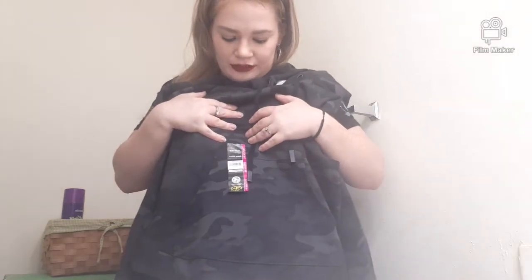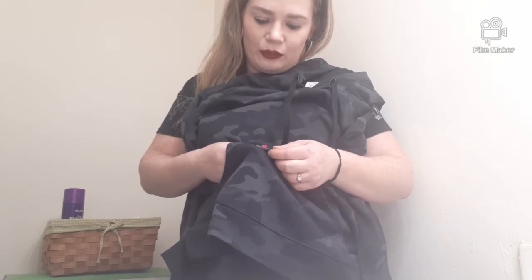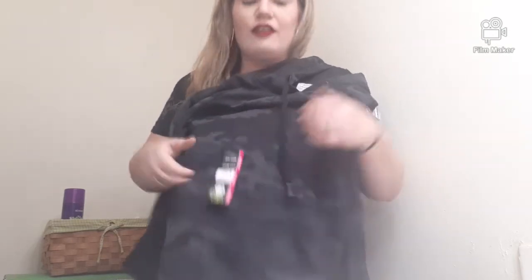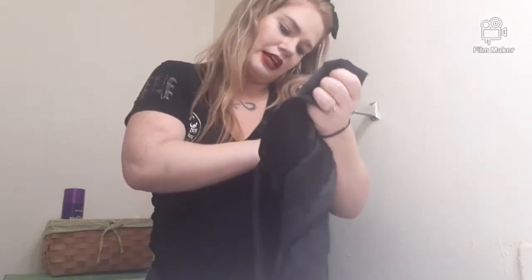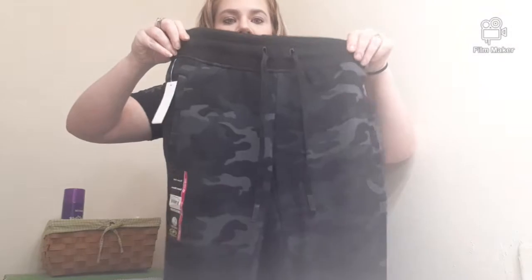We were in Walmart for like three hours. So this is the hoodie for me — I'll have pictures on Instagram. This is extra small, brand is Athletic Works, and it was $14.96. Got the matching pants as well, also $14.96, also in extra small. Athletic Works, made in Jordan. The pants have a drawstring and actually pretty deep pockets.